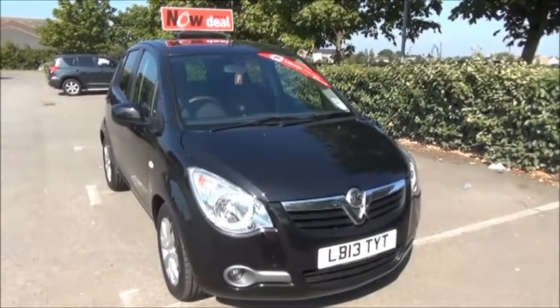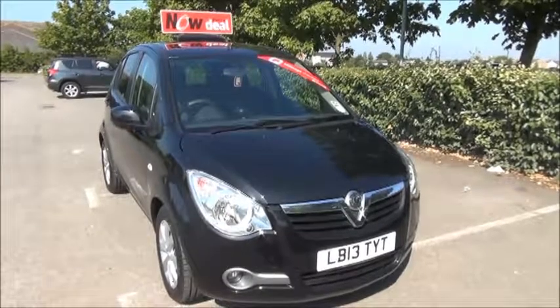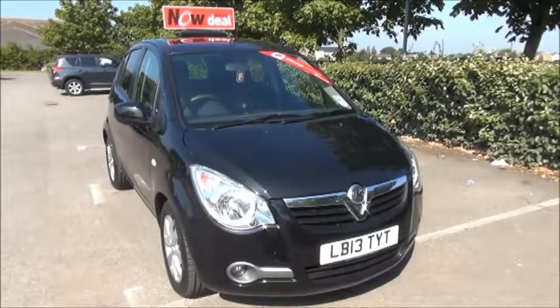The car has a warranted mileage of 6,774 miles and a CO2 figure of 131, which equates to a road fund license fee of £130 annually.